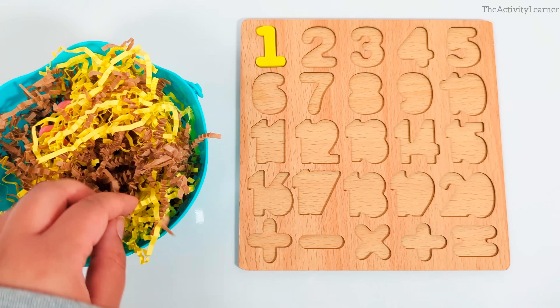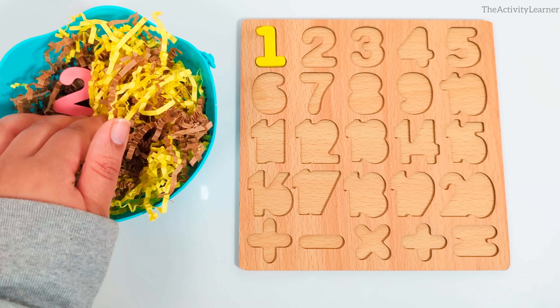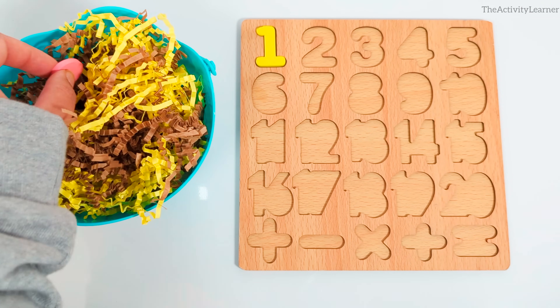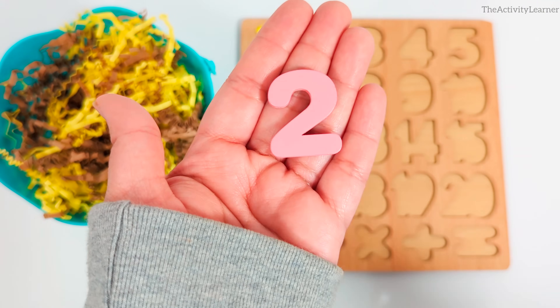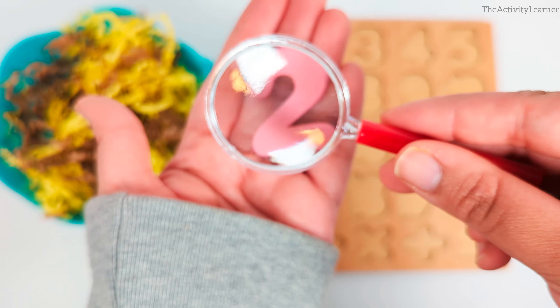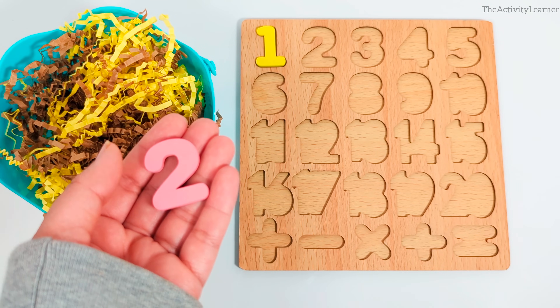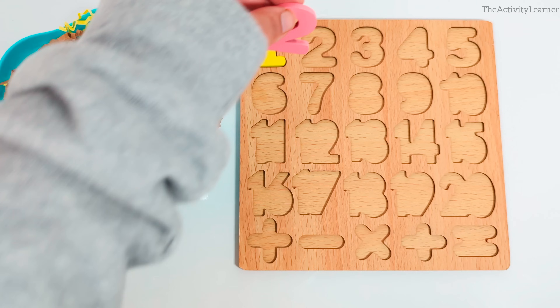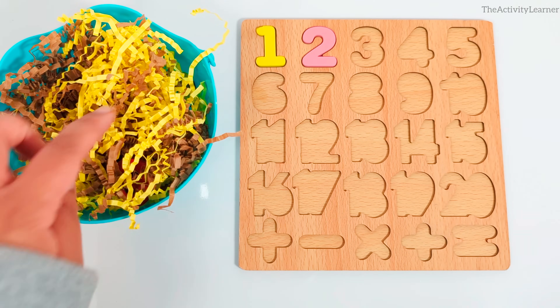Let's look for another number. It's the number 2. Pink number 2. Let's put it on the puzzle. Where does it go? That's right, over here, right after number 1. Let's keep looking.